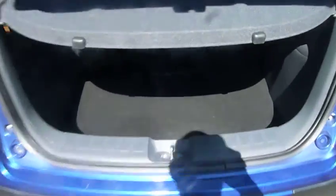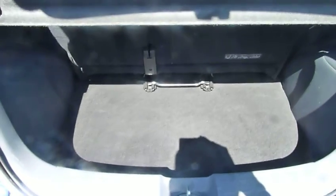Boot space in the Colt — if you can see with the sunlight dazzling in — is a very good sized boot. It's quite deep. The back seat's there and you can slide it forward to give yourself a little bit more room if you need to.